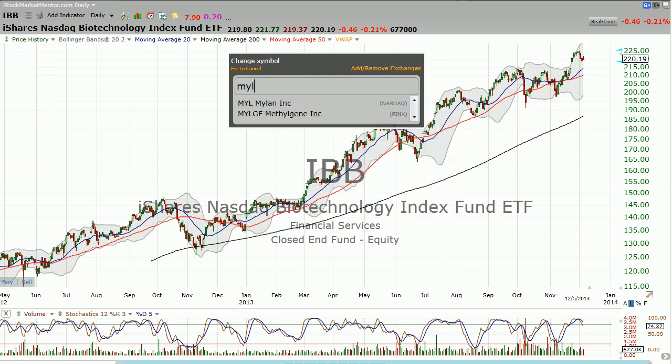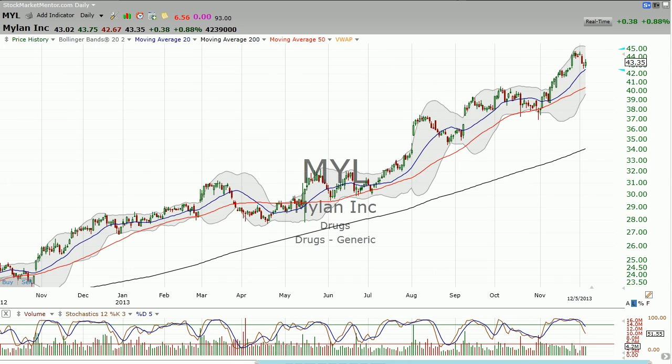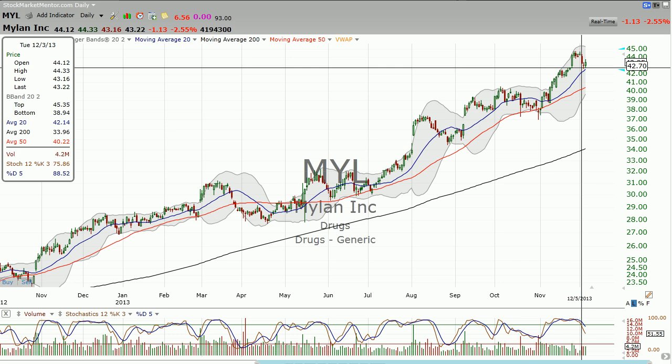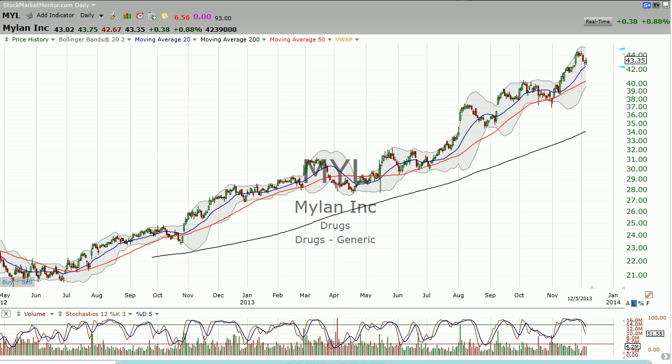From there you go to various stocks and look. Mylan is still too high — do you buy it here? Well, not when the IBB is looking okay but not at a great buy point. Mylan is pretty extended. There's nothing wrong with the uptrend — if I had to choose between buying and selling I would absolutely buy. Look at the uptrend.